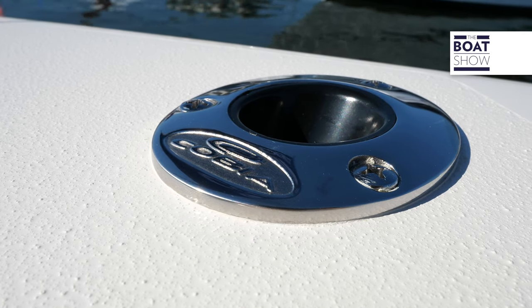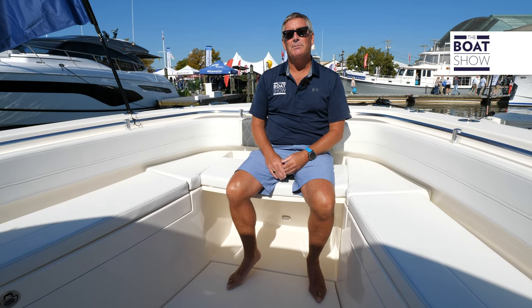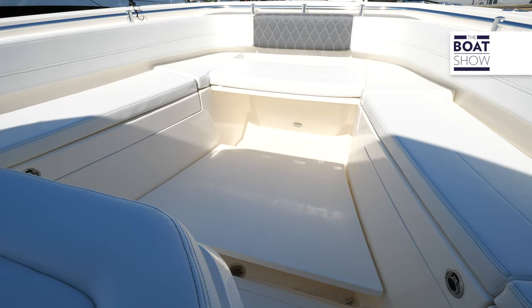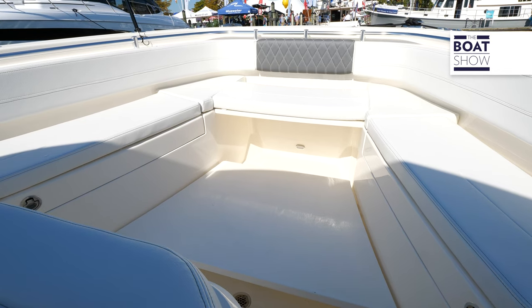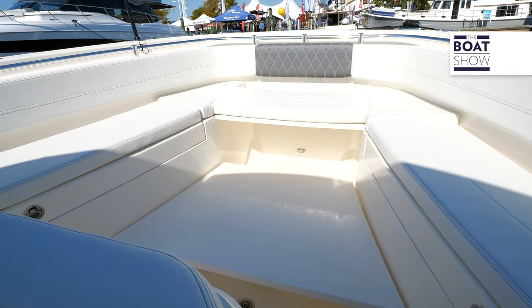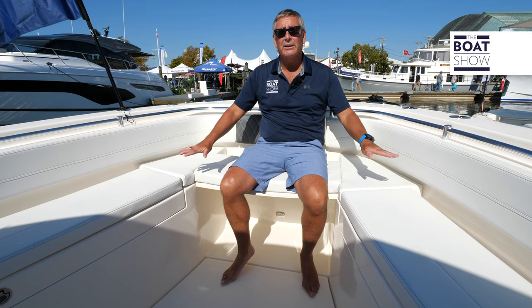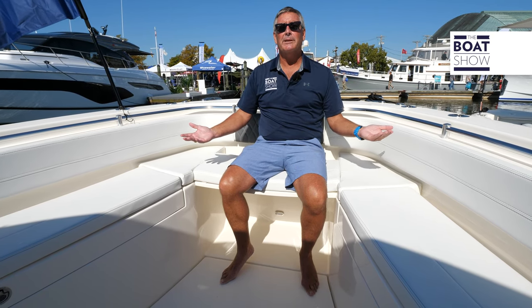Husbands and wives absolutely love the bow of this boat. Why? It's both fishing friendly and you can catch some rays. Up here we have a table that raises up and down — you can convert this to either a table, a casting platform, or a full cushion and relax up here in the sun.